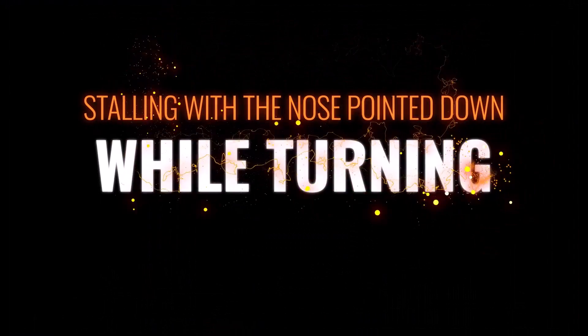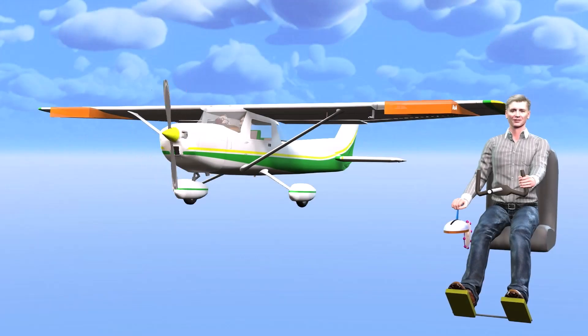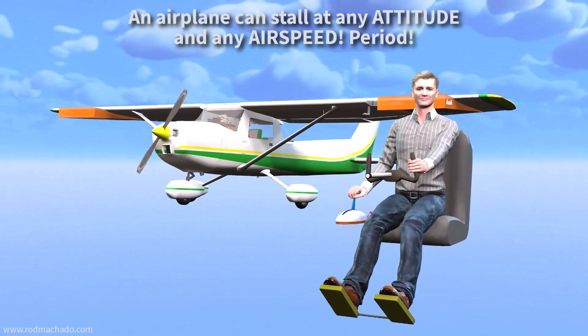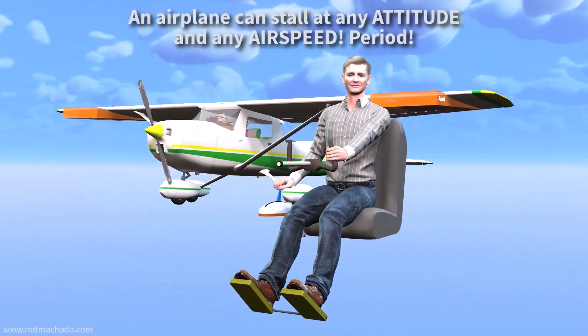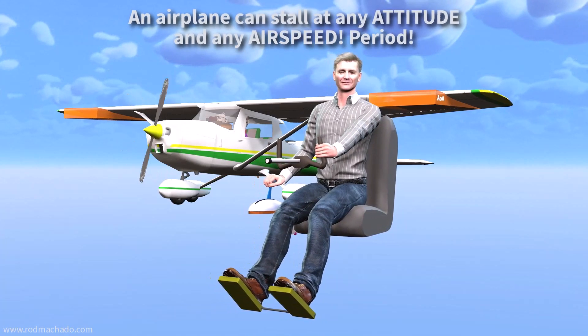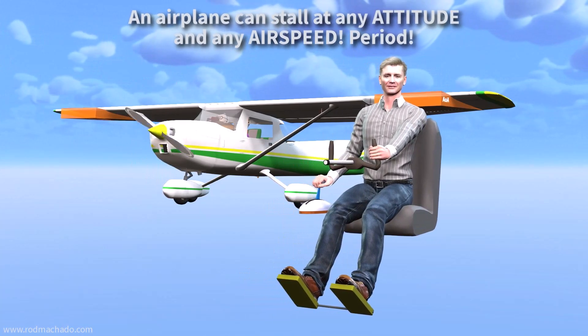Here's an excerpt from my upcoming new e-course titled 'How to Fly an Airplane' that better explains this concept — stalling with the nose pointed down while turning. At the beginning of this chapter, I said that an airplane can stall at any attitude and any airspeed. And I wasn't fooling around either, mainly because I wasn't wearing my propeller hat at the time. This is a very important point to understand — about the stall, not the propeller hat.